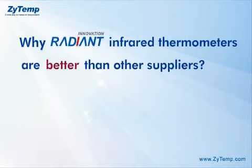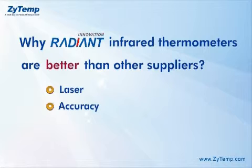Why are Radiant infrared thermometers better than other suppliers? Radiant has four advantages.